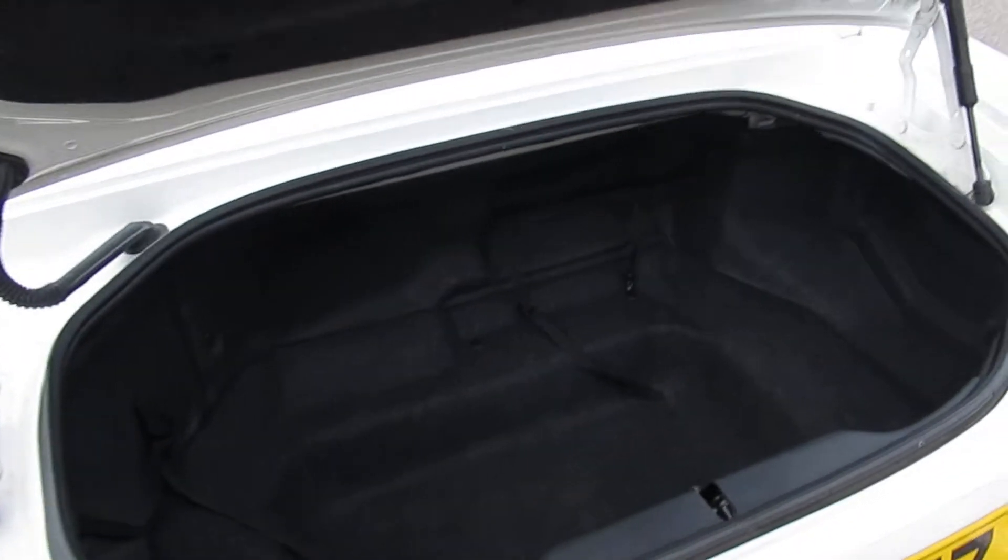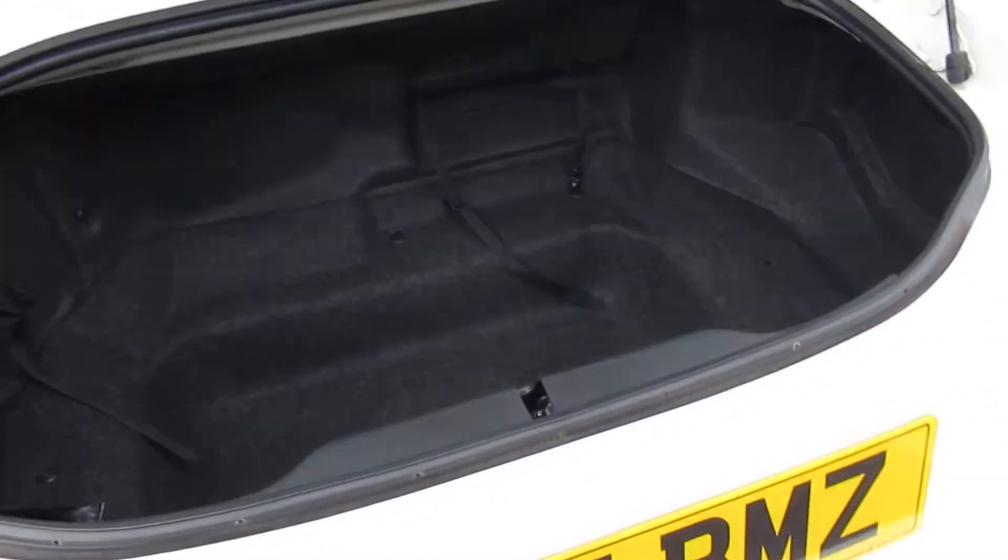So the boot — not the biggest of boots, however you can fit a few bits in there.